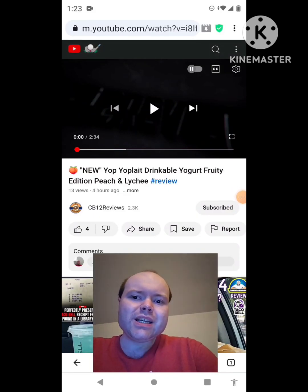Hey YouTube, it's Michael Lambert here. I'm back once again with another reaction video — I'm reacting to CB12 reviews in this video.